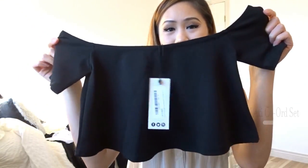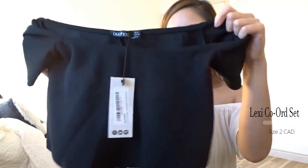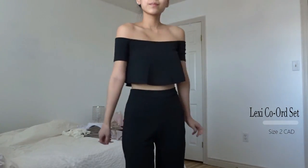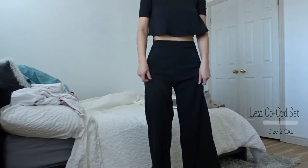The next thing I got at Boohoo is a set. It comes with this cute off-the-shoulder shirt — I absolutely love it. The bottom has this ruffly look to it. If you were to lift up your arms you will see your bra, so I would probably just wear it with a cute bralette underneath.